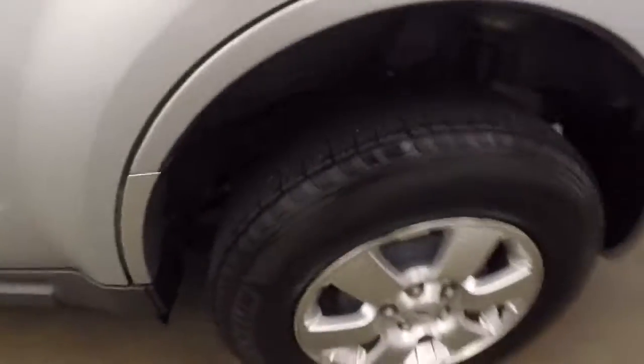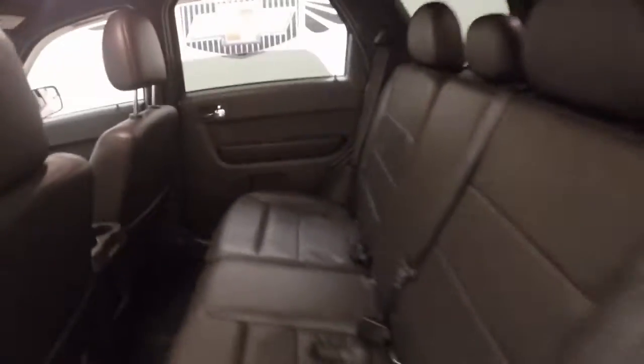Got your alloy wheels. Interior is in good shape, plenty of room for passengers.